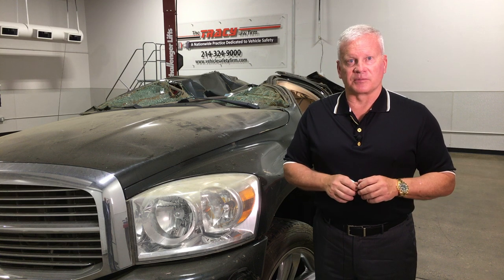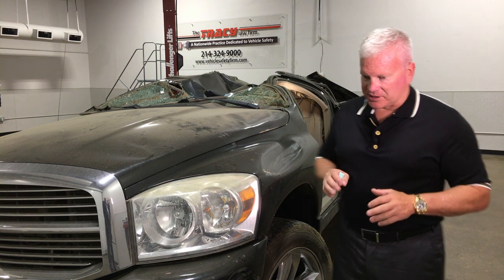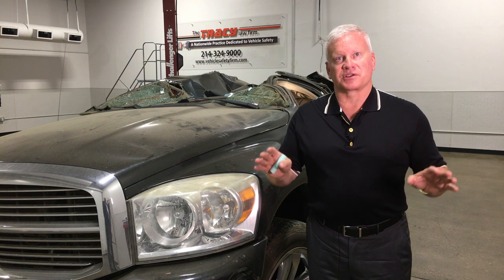I'm Todd Tracy with the Tracy Law Firm in Dallas, Texas, and I'm inside one of our inspection bays at the crash lab. I'm here today to answer a question that I get a lot.